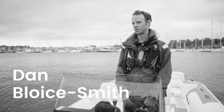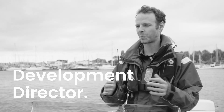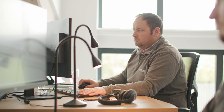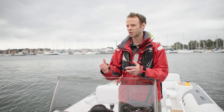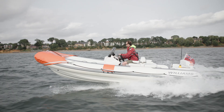Sea trials are really, really important for us. It's very easy to design a product in a design studio or even in a factory setting and think you've got the perfect outcome. But it's not until you put a boat in real-world conditions that you find the small details that make a product a success or a failure.